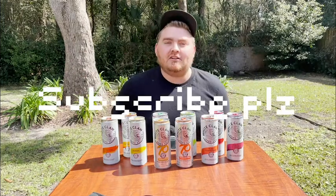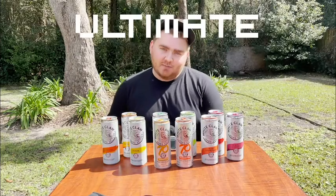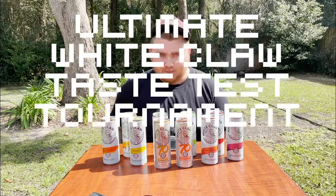Hello everybody! Welcome to my channel. It's been a long, long time because I got burnt out. Today we're gonna be doing the Ultimate White Claw Taste Test Tournament, where I decide which white claw is the best.